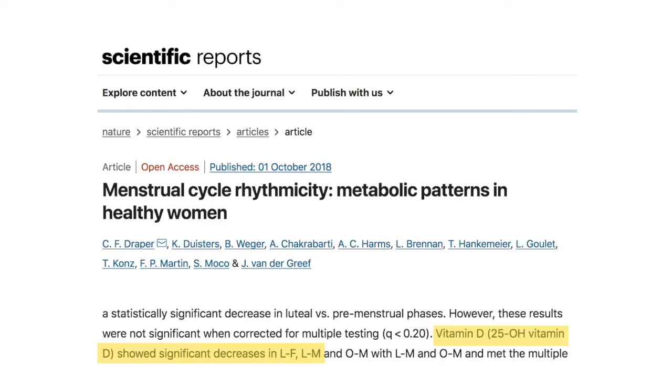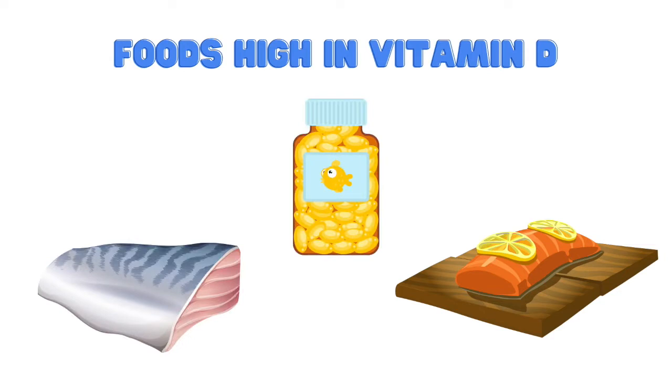In the luteal phase most of us experience some PMS symptoms — breast tenderness, water retention, mood changes, cramps, or gut distress. Mood management is really important, and vitamin D supports our mood. A 2018 study by Draper and colleagues showed that vitamin D is metabolized quickly in this phase, meaning our body uses it fast and we need to replenish it more. Sources of vitamin D include salmon, mackerel, and cod liver oil, which can help stave off symptoms like anxiety, depression, and mood changes. If you have been diagnosed with PMDD, you might need more help than just the nutrition side.